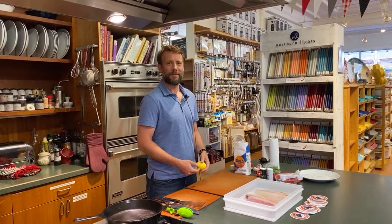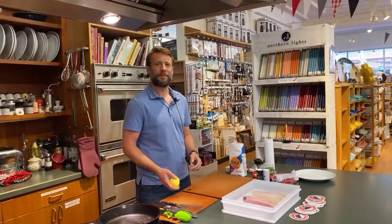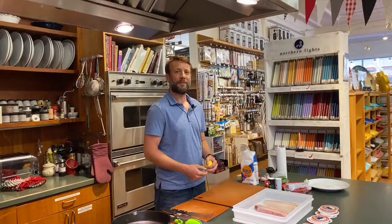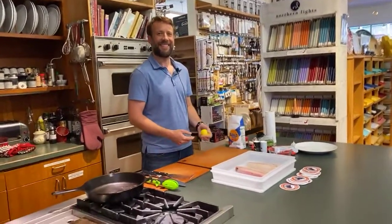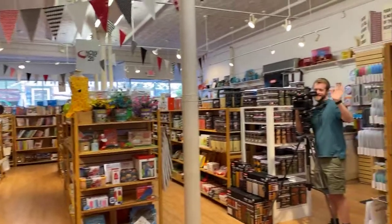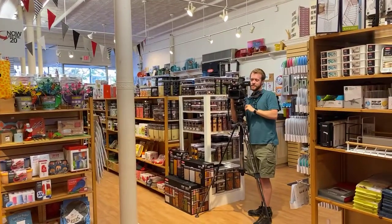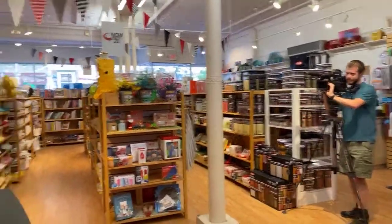Hi everybody. Louisa here behind the camera instead of in front of it. This is Ben Martens from the Maine Coast Fisherman's Association and he's going to be making some flounder. We also have Jacob from News Center and he's going to be filming — they're going to be doing a little story about this, so this is going to be really fun.